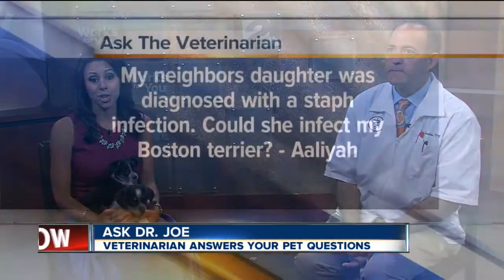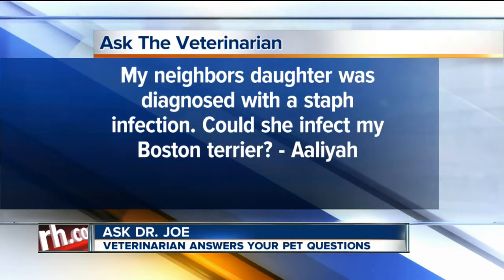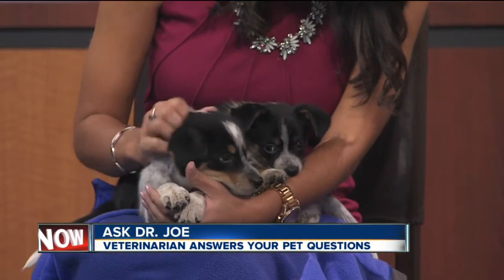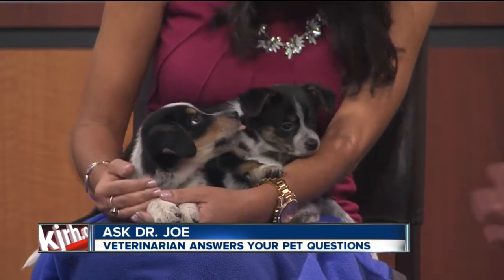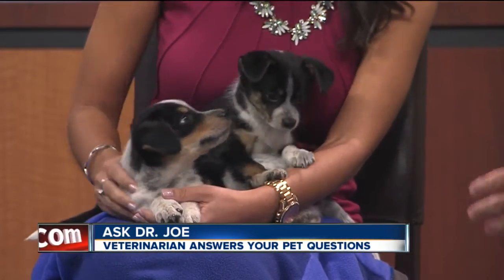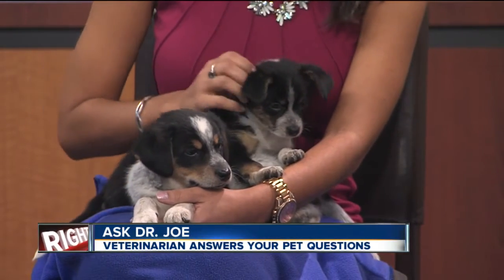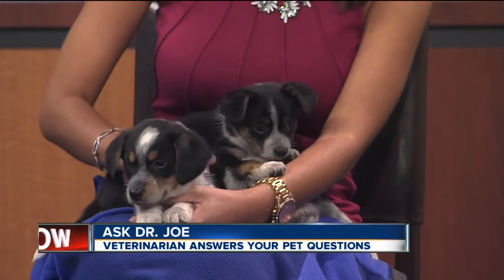The last question: a neighbor's daughter was diagnosed with a staph infection — could she infect my dog? Staph is a common inhabitant of everybody's skin, both dog and human. If your Boston Terrier was diagnosed with staph, it may be difficult to say where it originated. One study actually found we were giving it to them more than they were giving it to us. They can do a culture and sensitivity to figure out what it is, what antibiotic it responds to, and address any secondary issues like allergies.